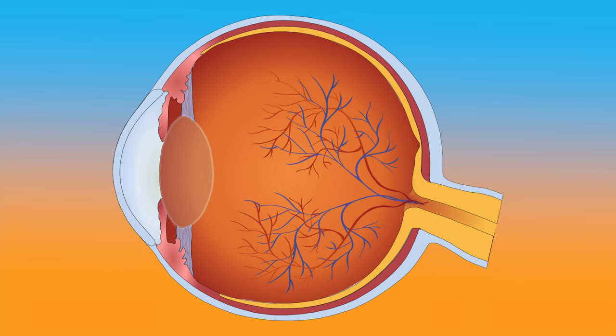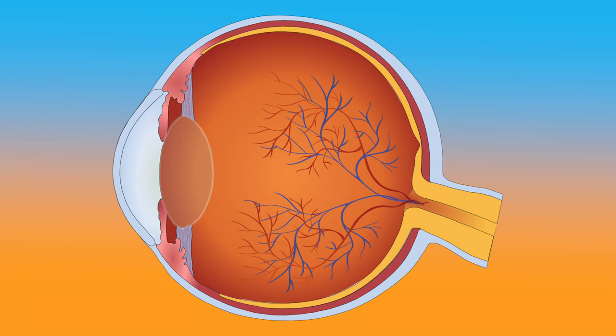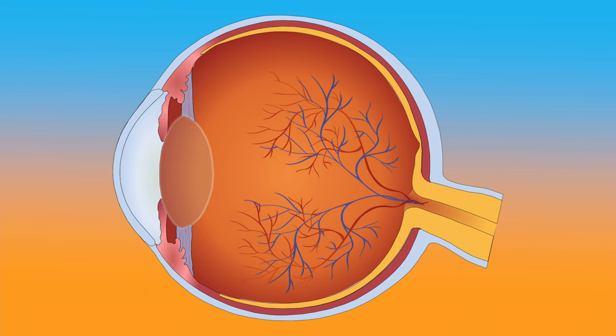The lens is made of special proteins called crystallins, which are arranged in a specific manner, allowing them to remain transparent so that light can pass through the lens. The lens also has large concentrations of antioxidant proteins, which hunt down harmful oxidative chemicals and neutralize them to prevent damage to cells.